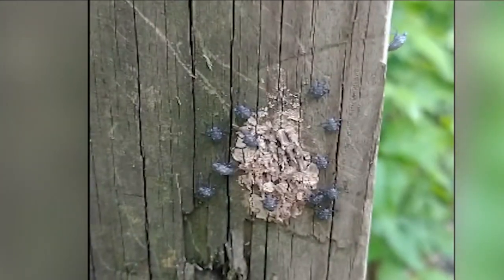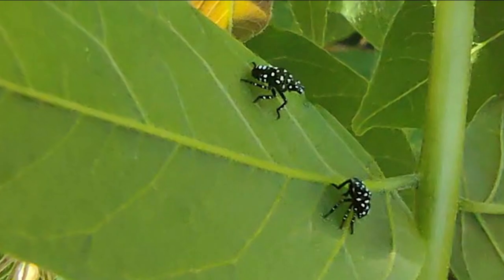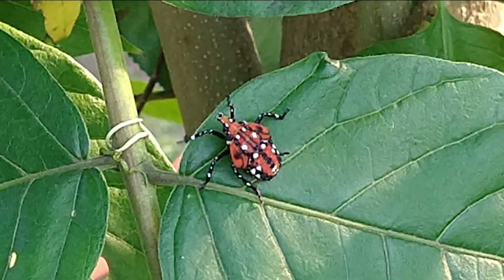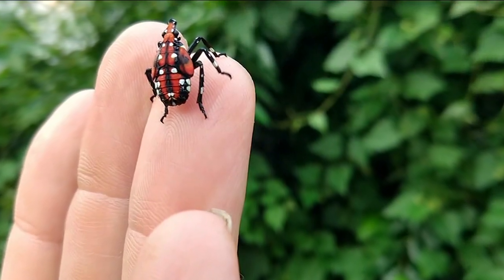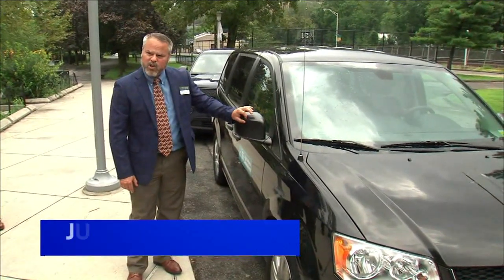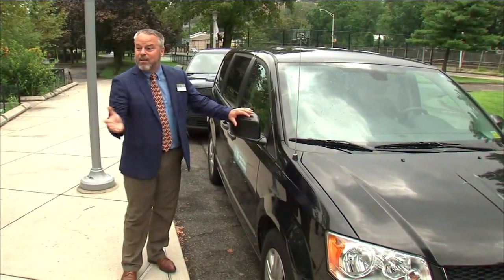And now the eggs. The spotted lanternfly lays eggs mid to late September, withstanding the cold winter temperatures that the adults cannot, posing the risk of being transported long distances if stuck to things like cars, camping gear, lawnmowers, or luggage. You're looking for about an inch, inch and a half, gray, looks like putty on the car — so it can be tough.